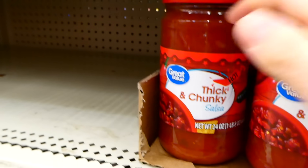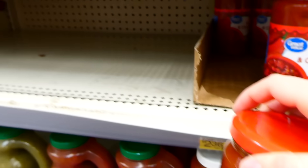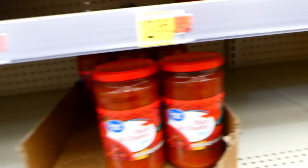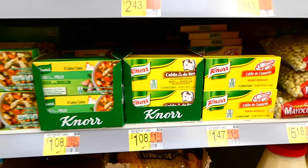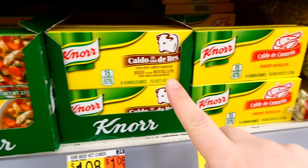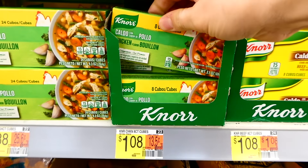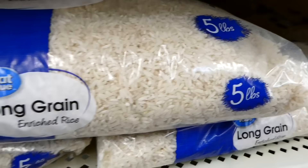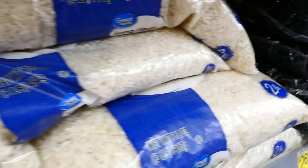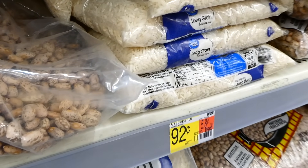Salsa can be kind of pricey, so I'm going to be buying one jar for two different recipes today. I found a 24-ounce jar of salsa for a little over two dollars, which I thought was great value. I also grabbed an eight-pack of chicken and herb bouillon cubes — they pretty much make anything taste good, and I'll find some use for them this week.